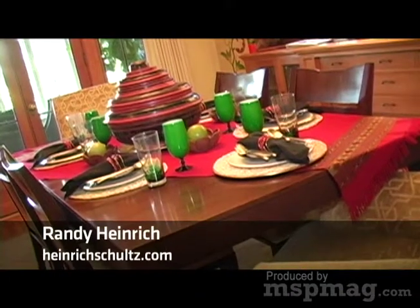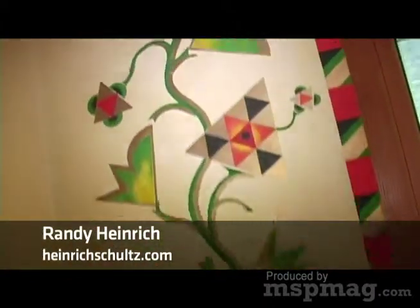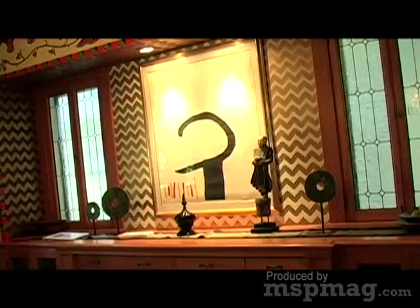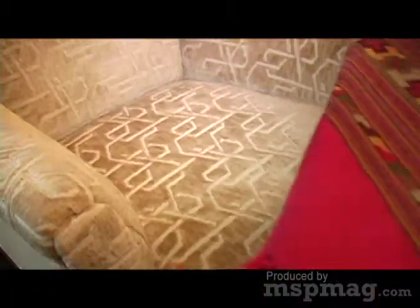Here we are in the dining room of Dan Buettner's home. One of the many highlights of this room is the stenciling on the walls, inspired by patterns found in local Russian and Ukrainian Orthodox churches. The stenciling works perfectly with Dan's collection of treasures. The table, chairs, and mirror are from Baker Knapp and Tubbs at International Market Square, and the Tibetan area rug was hand-knotted in Nepal.